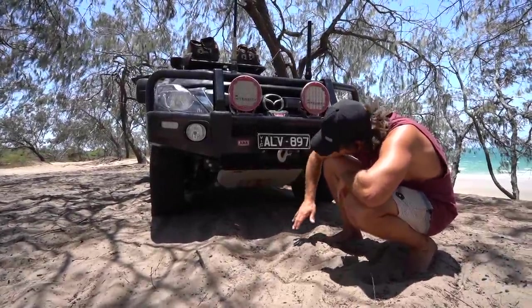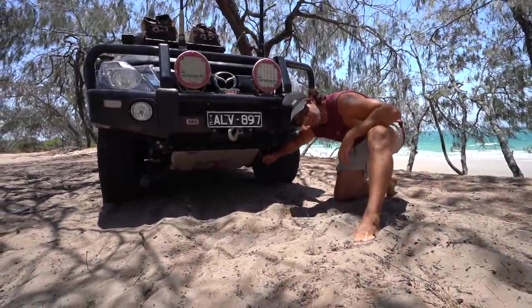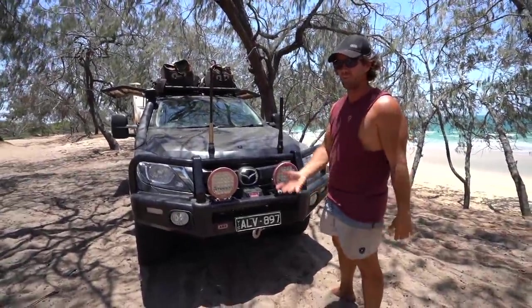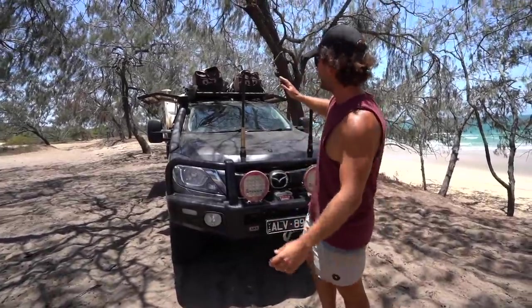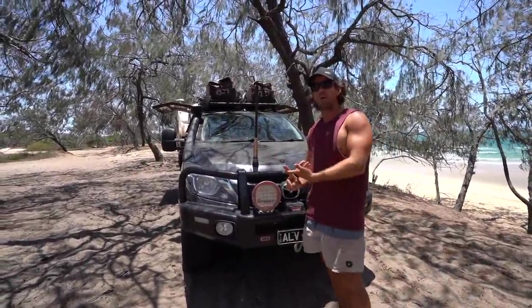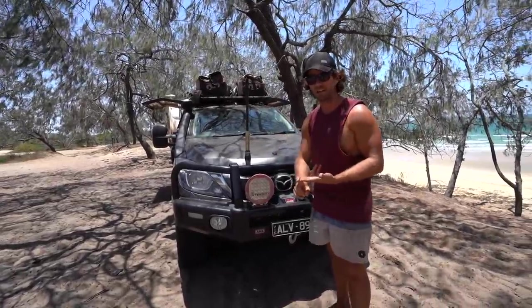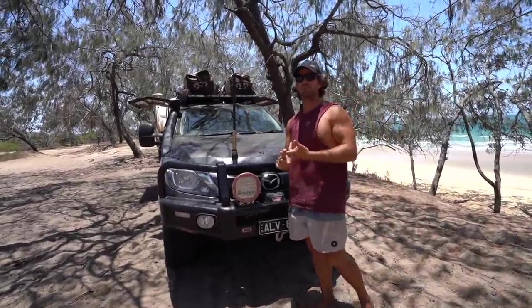Most cars come with a tie-down point for shipping — a lot of people use it as a recovery point, but it's not really safe. Up here is a Cel-Fi Go — it's a mobile booster. It works really well, especially in places like this where you've got like one bar of 4G. Switch it on and it gives you pretty much full service — it amplifies the signal and allows us to upload videos, photos, emails. The Oricom UHF is a dual channel DTX 4200, which means you can receive two channels and transmit on one — handy for having your mates and listening to channel 40.